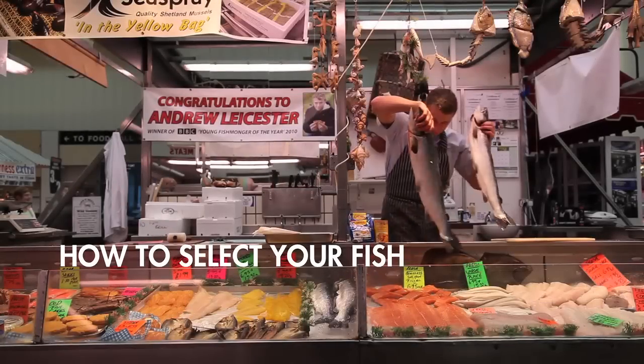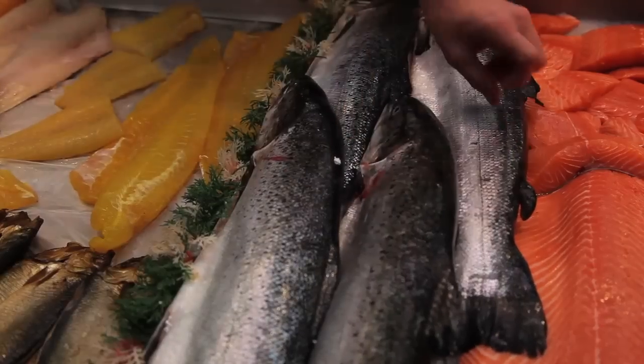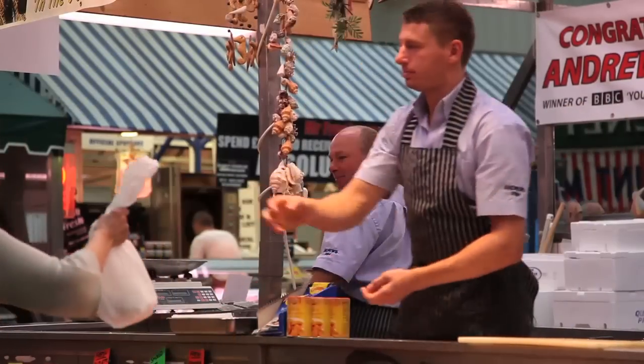My name is Andrew Lester. I've been a fishmonger since I was 15, so I know a little bit about what I'm doing, and last year I won the Young Fishmonger of the Year on the BBC. I work here for my uncle in Warrington Market, and today we're going to show you a little bit about the different varieties of fish and how we can make it a little bit less daunting for you to come and have a look and choose what you want.